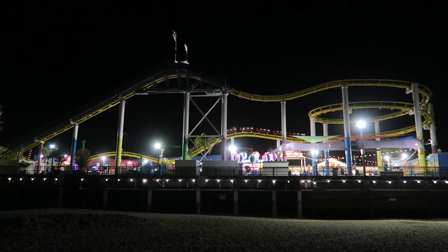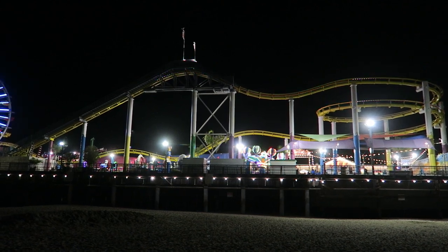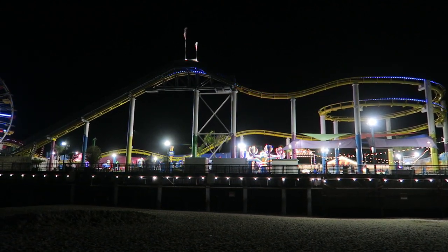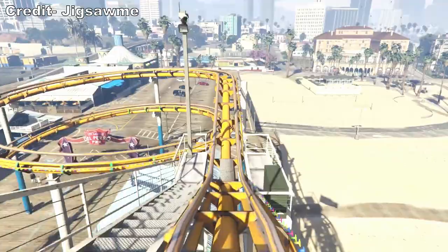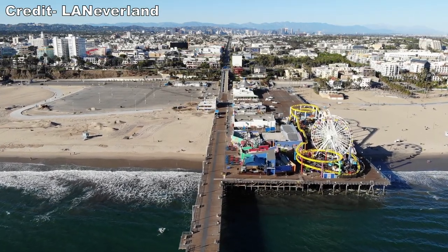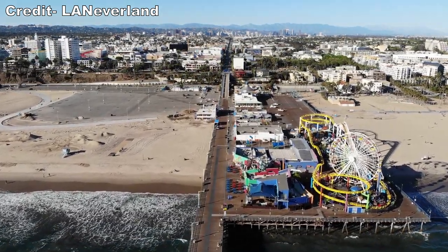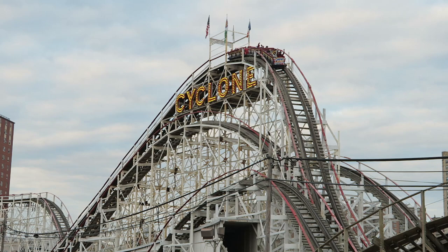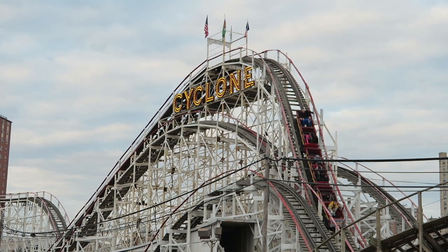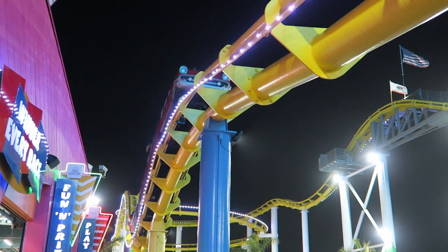The Santa Monica West Coaster at Pacific Park is one of the most famous coasters in the world. While many people may not know it by name, there's a good chance you've seen it. This coaster made its way into Grand Theft Auto and routinely uses the backdrop when introducing Los Angeles for a sporting event. Some famous coasters such as the Coney Island Cyclone absolutely live up to the hype. Is West Coaster as good as its fame suggests? Find out in this review.